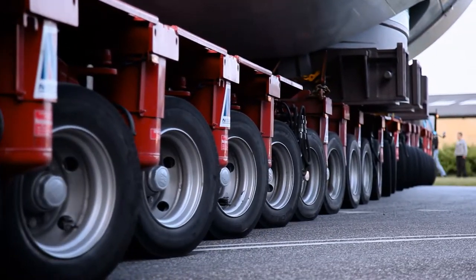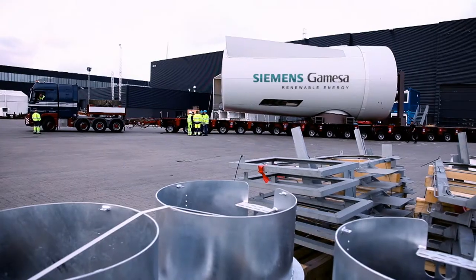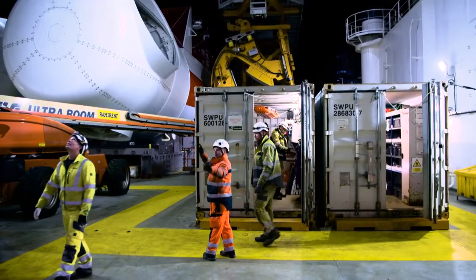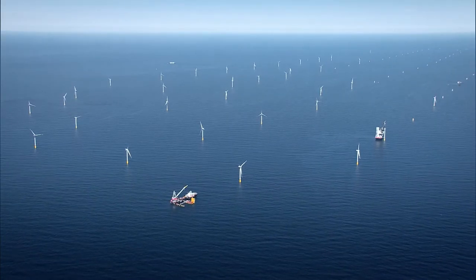With flexible logistics solutions that simplify turbine transportation from the factory to its final position out at sea, our clients also experience significant cost benefits in terms of shipping and installation.